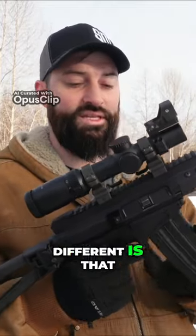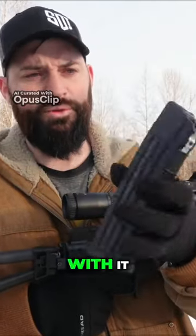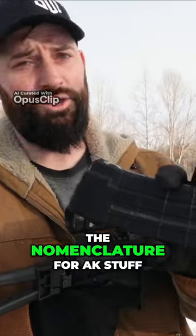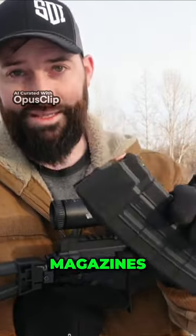What makes this guy different is a bunch of different things. He does use these magazines — this is the one that came with it. These are AK 102 magazines. I don't really know the nomenclature for AK stuff, but these are the 5.56x45 magazines.